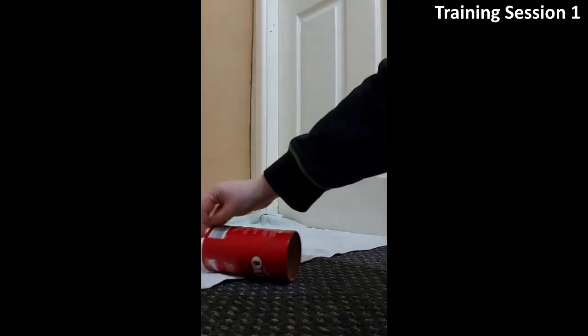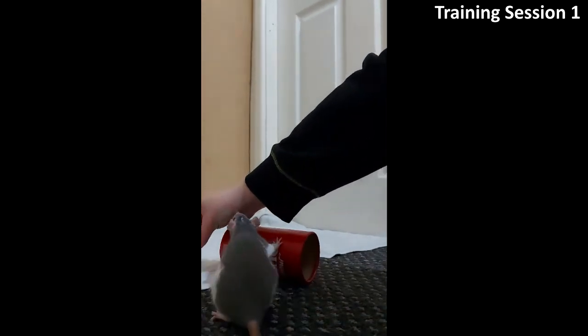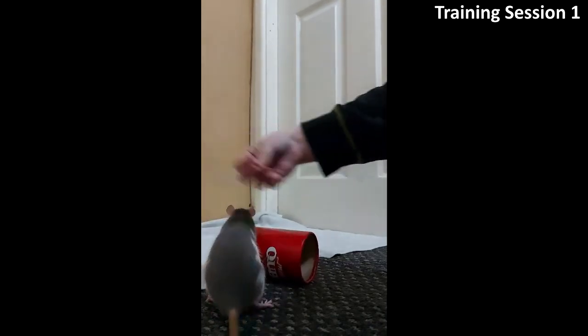I started training by attempting to lure her through this small red tube. She is quite hesitant going through the tube, and it was difficult for me to lure her through due to the size.